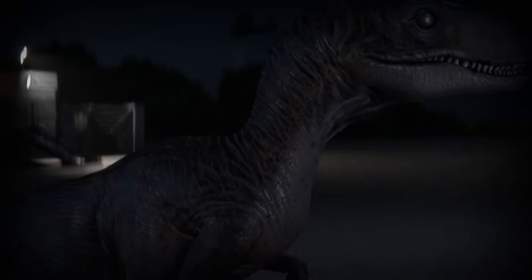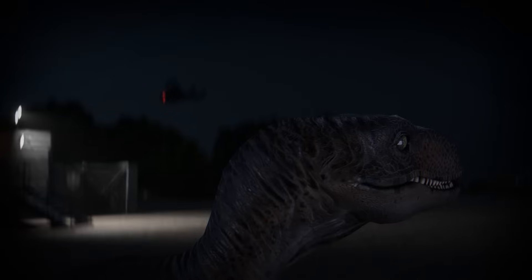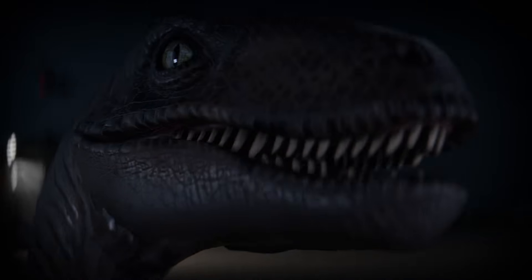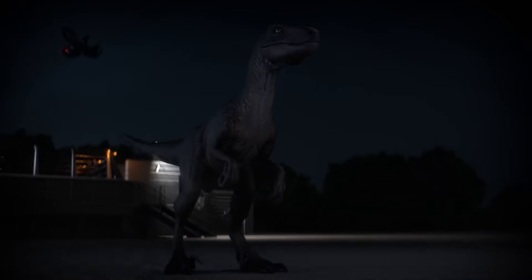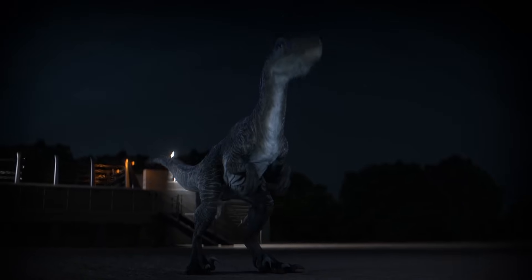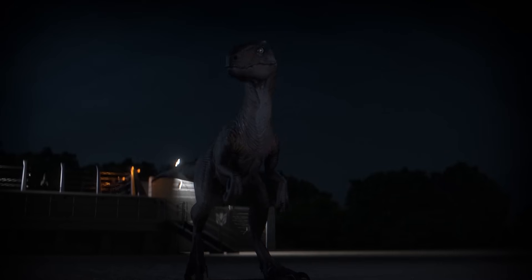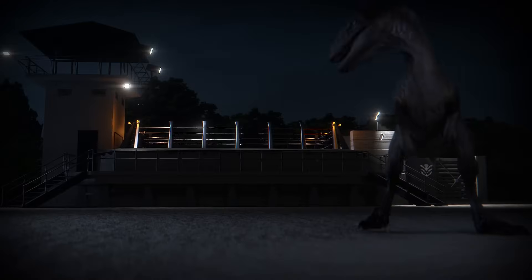First appearing in the 1990 novel, and later in the 1993 film Jurassic Park, the Velociraptors have gone from terrifying villain to heroic savior. But one thing about the raptors always remains true — they were likely one of the deadliest of all the dinosaurs in the series.